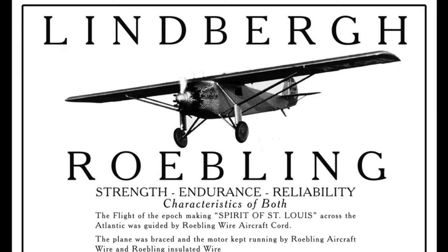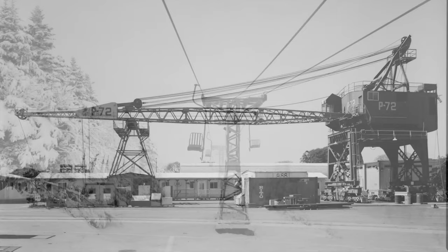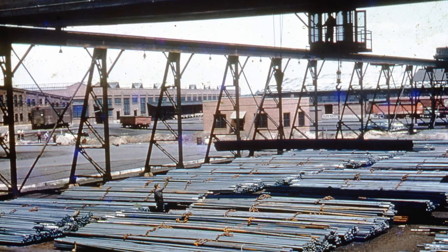Roebling supplied rope for Lindbergh's Spirit of St. Louis, among many other airplanes. Heavy gauge cable was used not only for bridges, but also for cranes, bracing buildings, and even, starting in the 1940s, for ski lifts. In 1974, the Roebling operation shut down permanently.